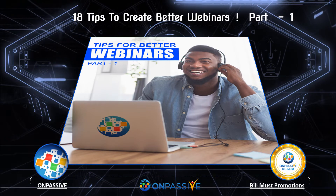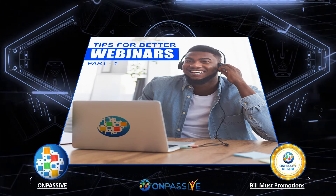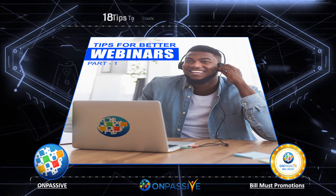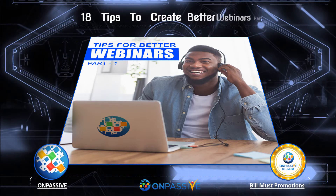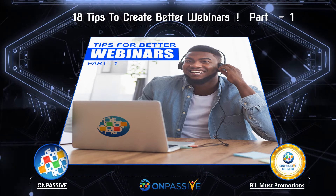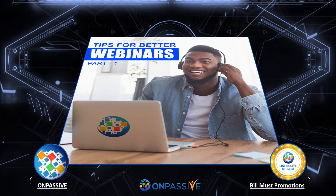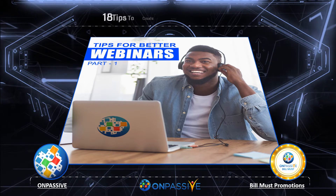Tip 8: Be ready to promote your webinars 5 to 6 weeks in advance. You have to be ready to promote all of your webinars at least 5 to 6 weeks in advance. People are usually busy due to channels being oversaturated. However, the earlier you promote your webinars, the easier it will be for people to create time in their calendars for them. This will help you run promotions, capture your audience's attention, and build a sizable following.